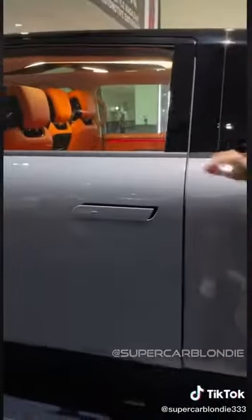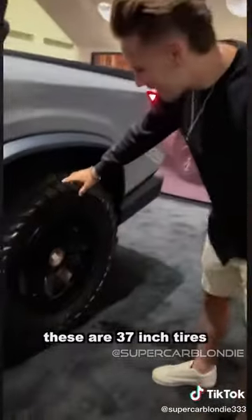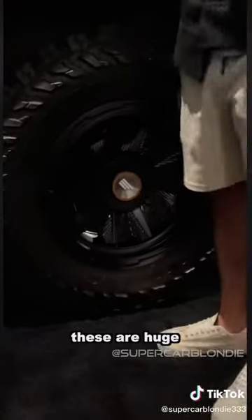Right here you have a toolbox — you can actually take this out, get your tools. These are 37 inch tires. I mean, these are huge — it goes up to my waist.